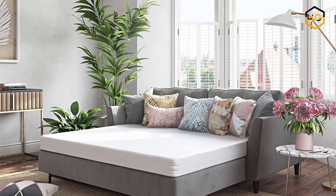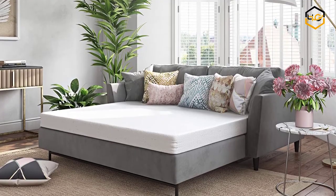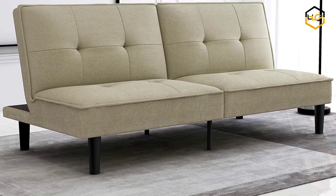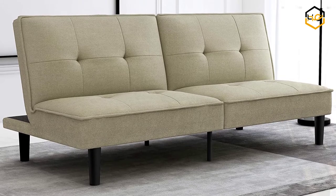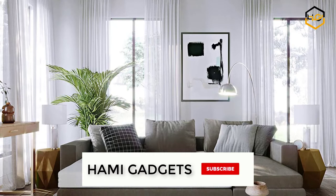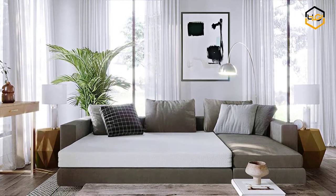Hey guys, in today's video you'll be checking out some of the best sofa beds on Amazon. We have combined them according to their quality, capacity, price, user satisfaction and ease of use. You can find out more info about them in the description box below. Make sure to subscribe to our channel and hit the bell icon below to be the first to know about any new videos.